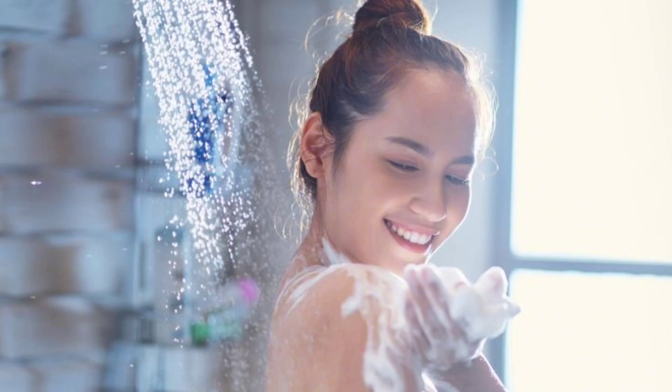Shower and bath hygiene: shower daily to remove dirt, sweat, and oils from your skin. Use warm water and a mild soap or body wash.